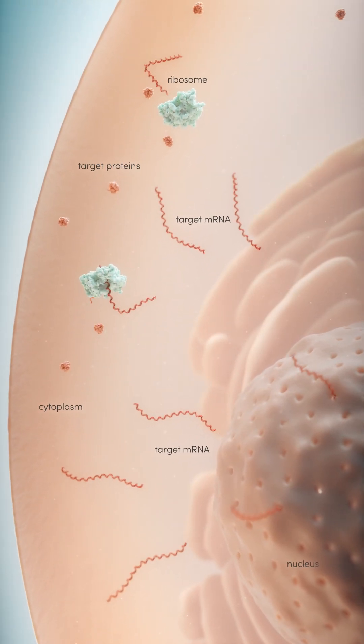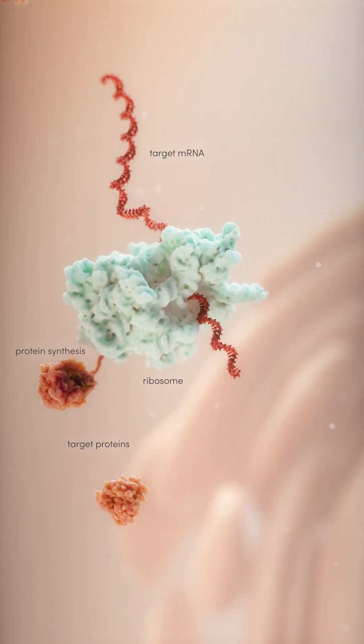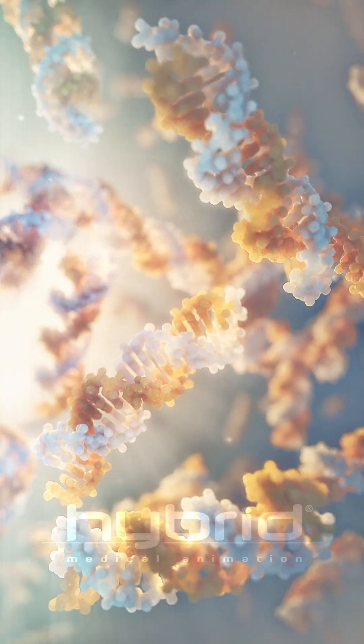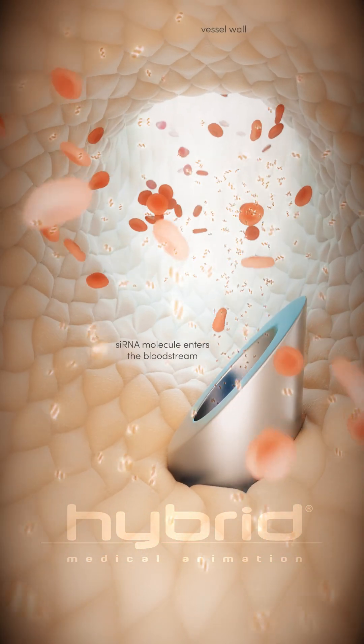How do small interfering RNA molecules work? Diseases can be caused by genes that produce a faulty protein or too much of a normal protein. In siRNA-based therapies, small snippets of RNA, known as small interfering RNAs, are delivered to targeted cells.